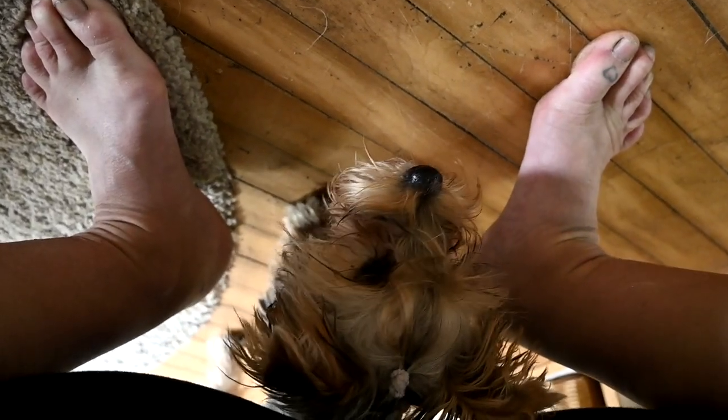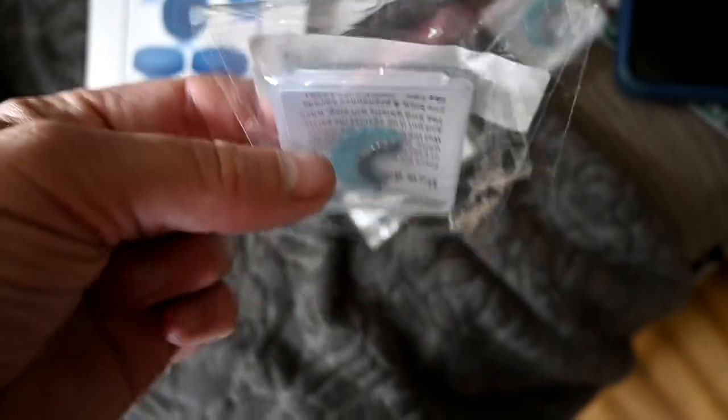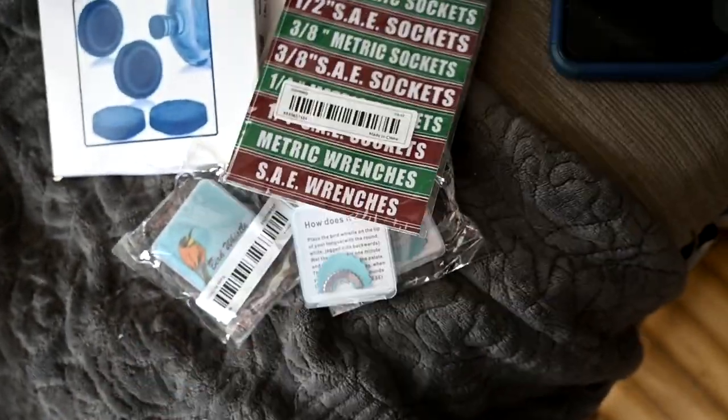He also bought a water bottle cap - like the big water jug cap - and then all these little bird call whistles. He bought so many bird whistles. And he bought labels for his toolbox because he's cleaning out his toolbox.